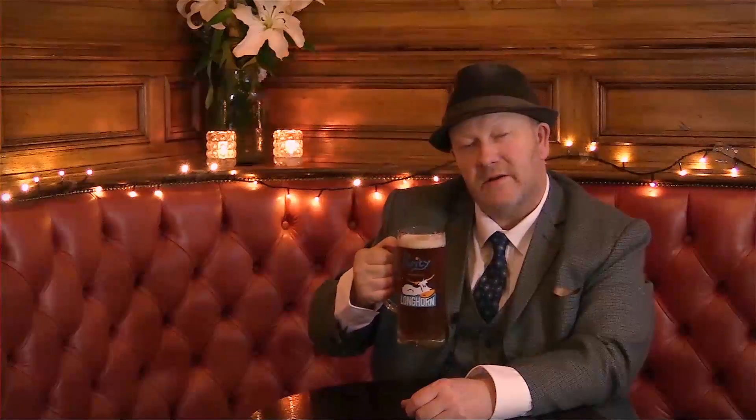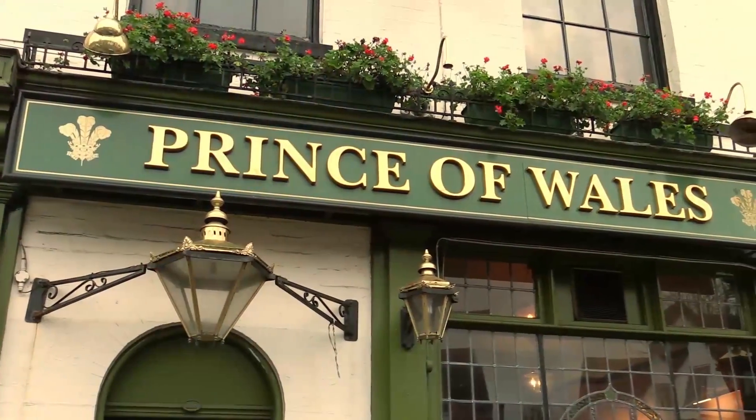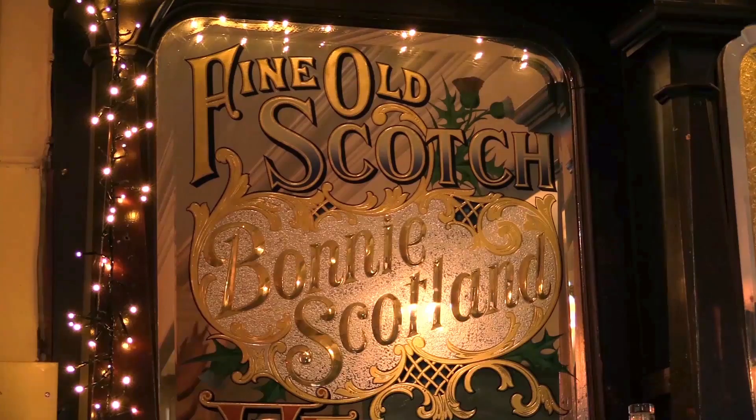Hello there, my name is Keith Marsden and I am the Prince of Wales in Moseley. I am the 2015 Licensee of the Year with the BII and I just want to tell you a little bit today about how we use technology to help get more better business out of our pub.